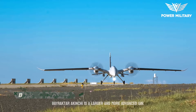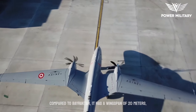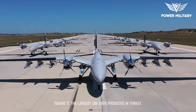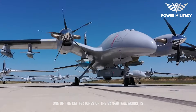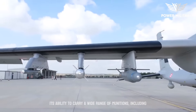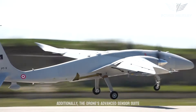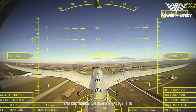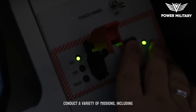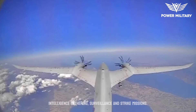The Bayraktar Akıncı is a larger and more advanced UAV compared to the Bayraktar TB2. It has a wingspan of 20 meters, making it the largest UAV ever produced in Turkey. One of its key features is its ability to carry a wide range of munitions, including air-to-ground missiles, bombs, and guided rockets. The drone's advanced sensor suite and communication systems enable it to operate in contested airspace and conduct a variety of missions, including intelligence gathering, surveillance, and strike missions.